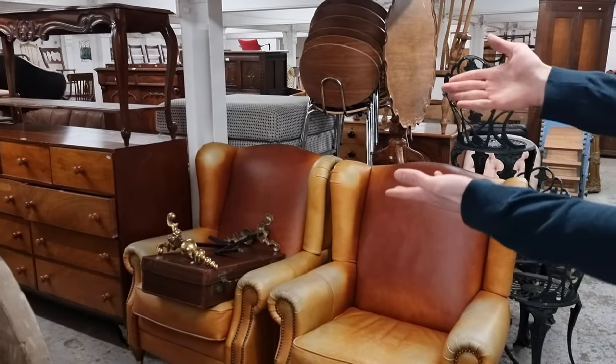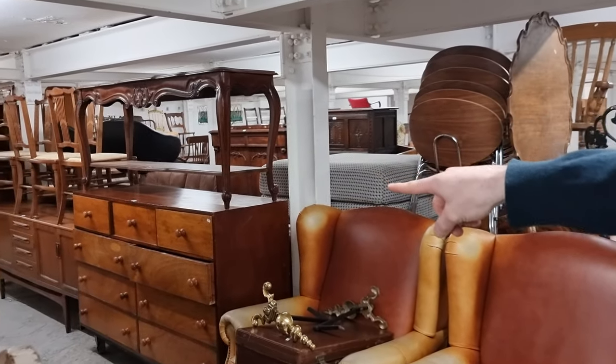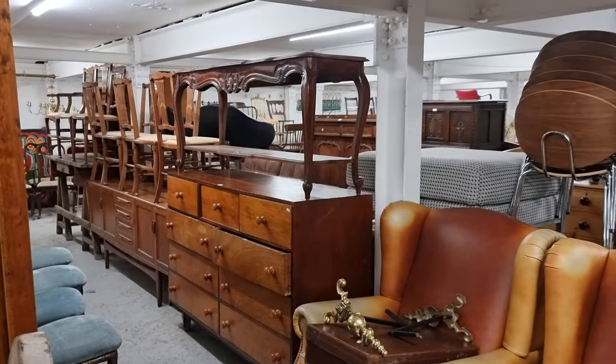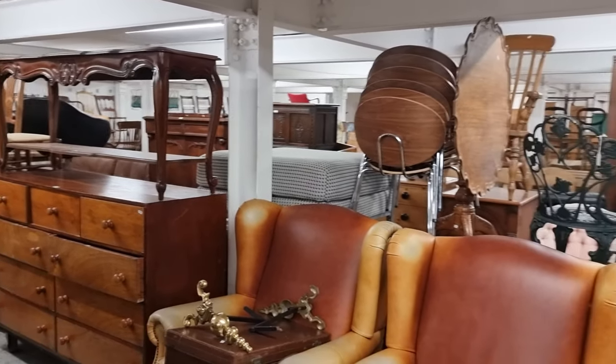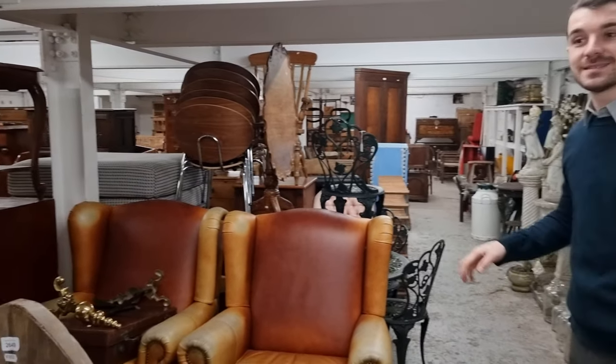What else have we got? Massive chests of drawers, mid-century sideboard down there — I know it's a bit difficult to see, but the best thing to do is to come and have a look around. You'll find exactly what you want because there's such a massive selection. The sale is on Wednesday and Thursday as usual, starting at 9:30 in the morning. Please do come and have a look, and thank you very much.